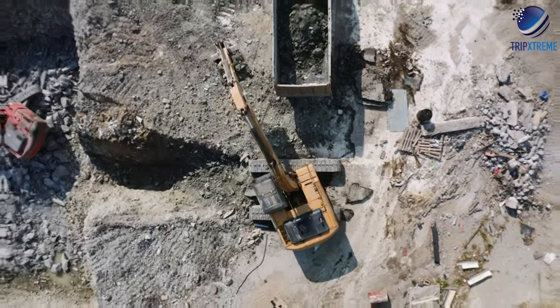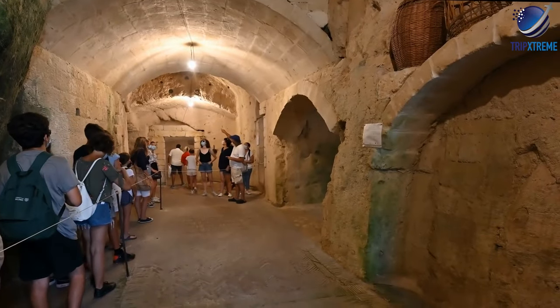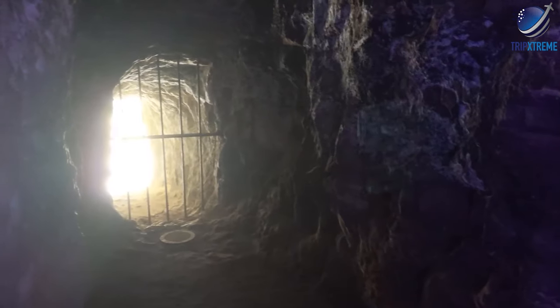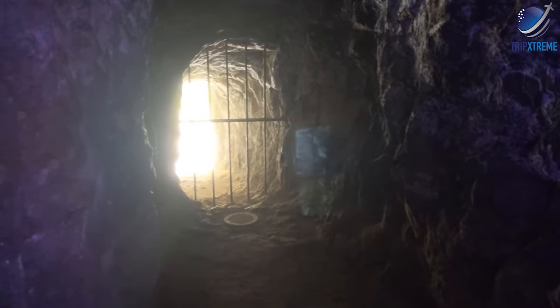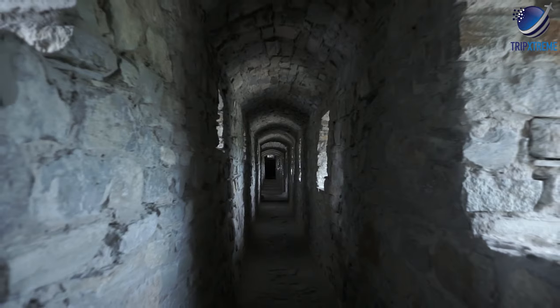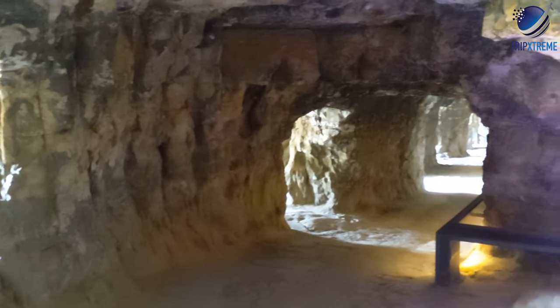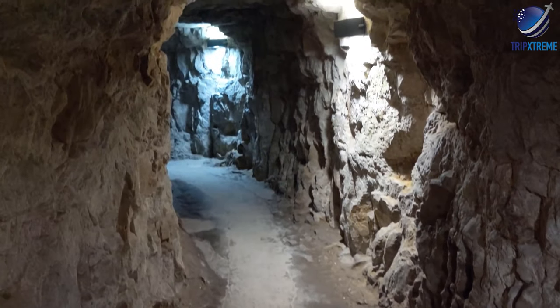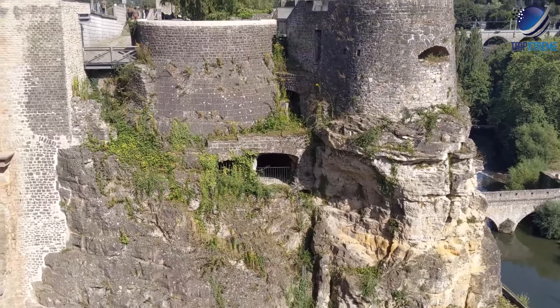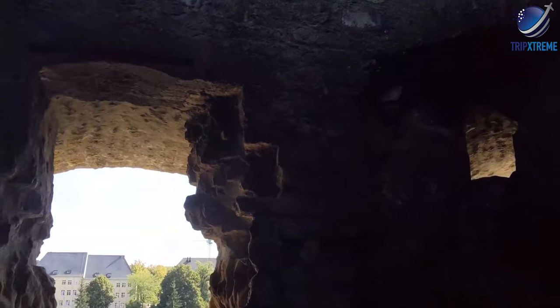Today, much of these remarkable fortifications can be explored on foot, while organised guided tours are available for those wanting to learn more about the tunnel's fascinating history. On the Bock plateau itself are the remains of the old castle, discovered in 1963. There are beautiful views of the suburb of Grund and the Ram Plateau, the old 19th century barracks and the big towers and remains of the Wenceslas Wall, dating from 1390.